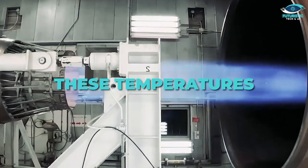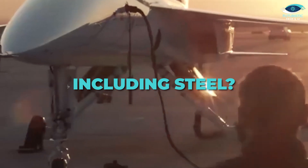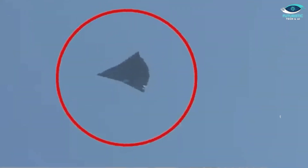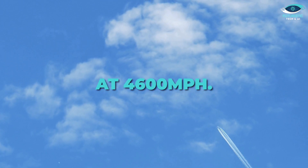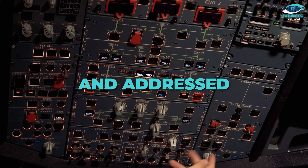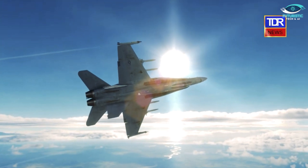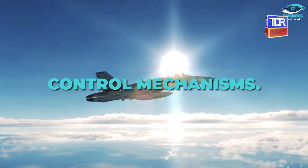Did you know? These temperatures are hotter than the melting point of most metals, including steel. Without proper heat management, the aircraft would disintegrate in seconds. When traveling at 4,600 miles per hour, safety takes on a whole new meaning — any malfunction must be detected and addressed in milliseconds. That's why the aircraft is equipped with state-of-the-art fail-safe systems and redundant control mechanisms.